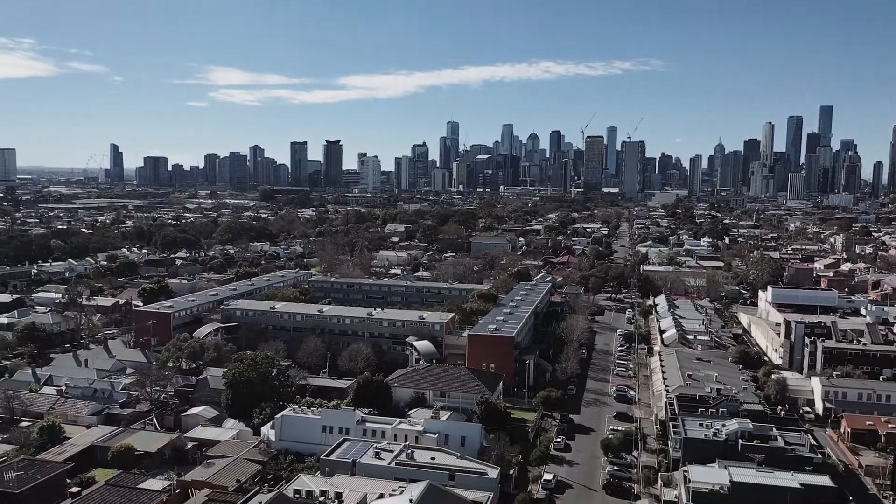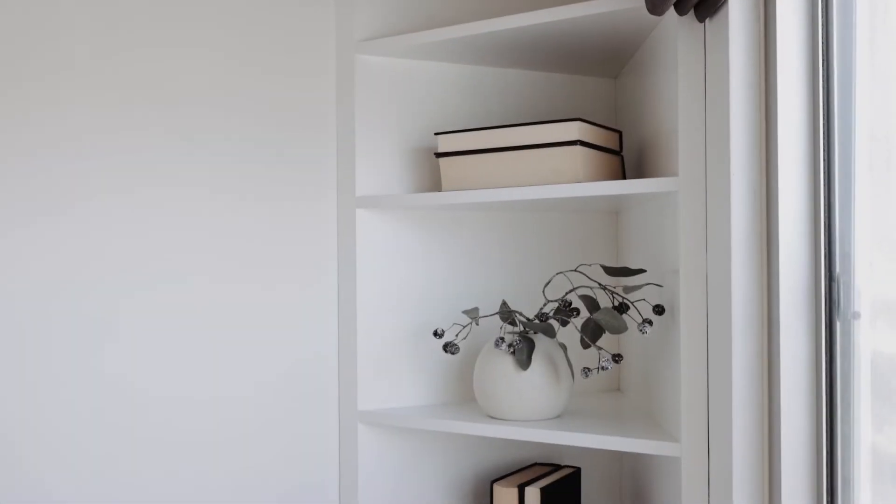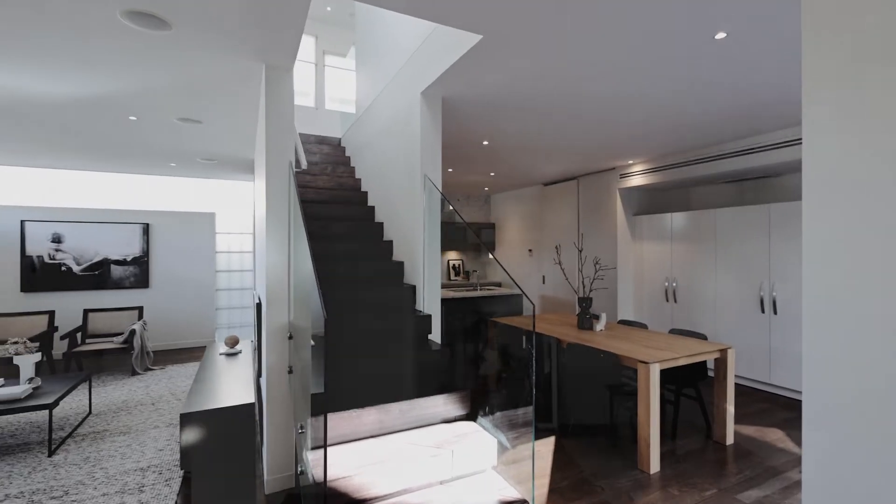A sun-drenched study with built-in bookshelf has never been more valuable than today. Head upstairs to find three bedrooms.